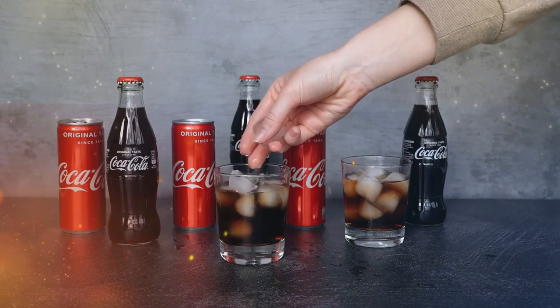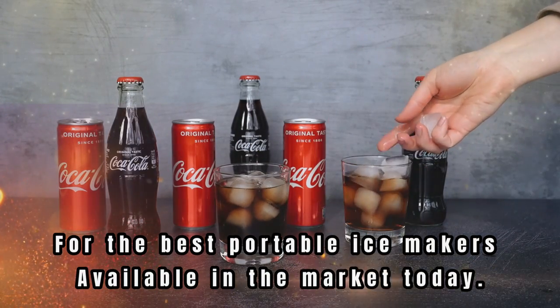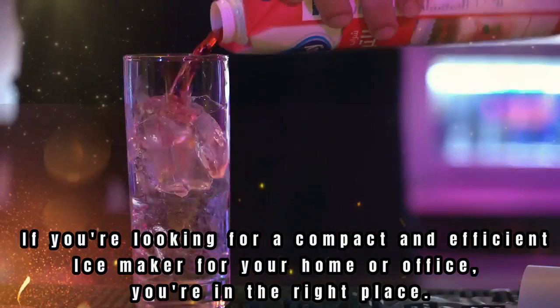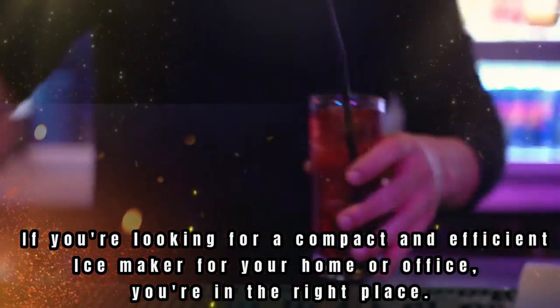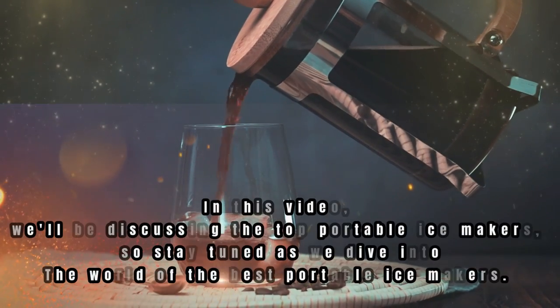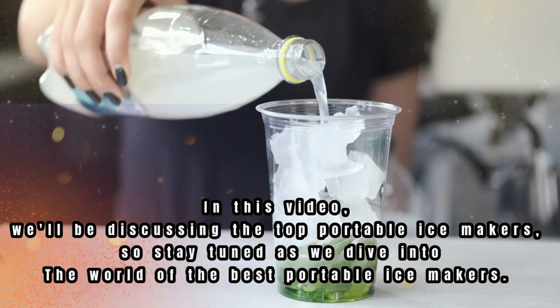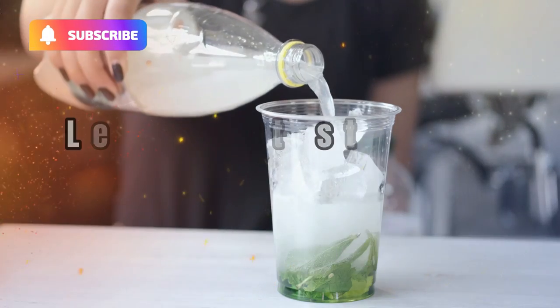Welcome to our product review video for the best portable ice makers available in the market today. If you're looking for a compact and efficient ice maker for your home or office, you're in the right place. In this video, we'll be discussing the top portable ice makers, so stay tuned as we dive into the world of the best portable ice makers. Let's get started.